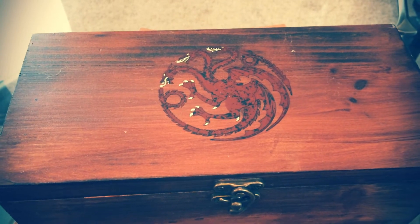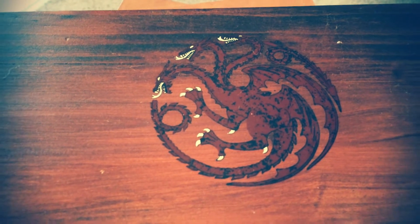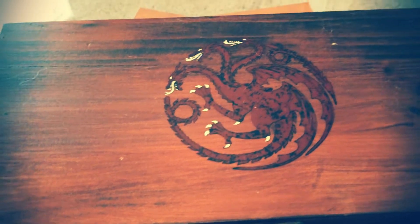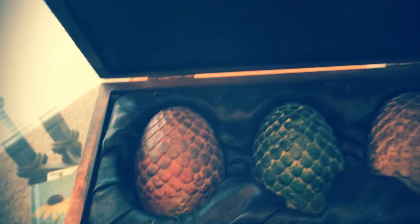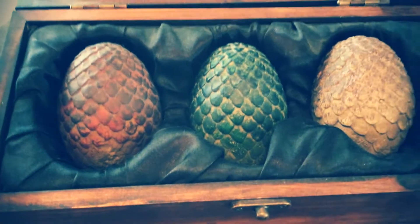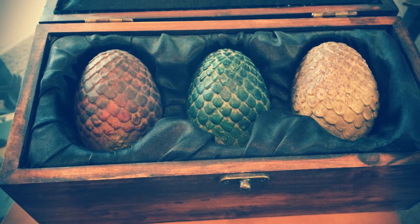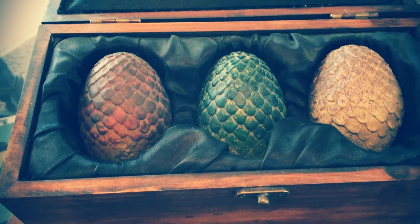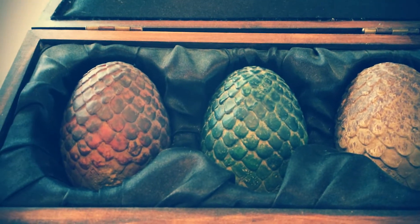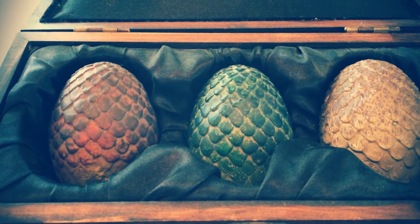Finally, the last thing I want to share is this little box that has the sigil of three dragon heads. Inside — of course no Game of Thrones fan can go without having their own three dragon eggs: Drogon, Rhaegal, and Viserion. I won't do any spoilers, but I hope these guys hatch — that would be really cool. Just some stuff I've collected over the years and wanted to share.